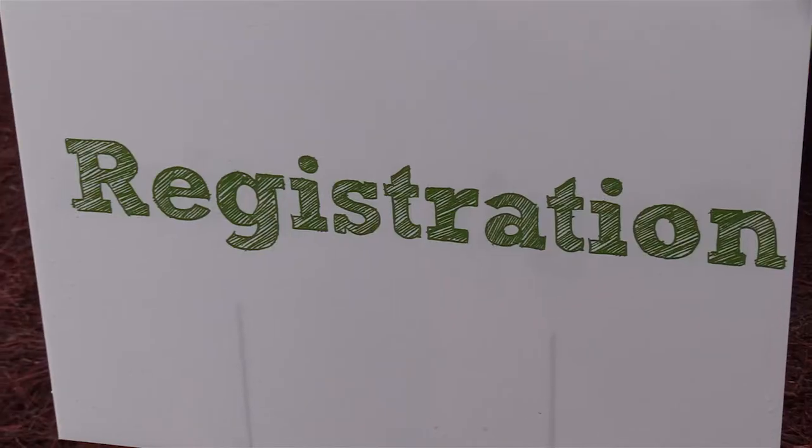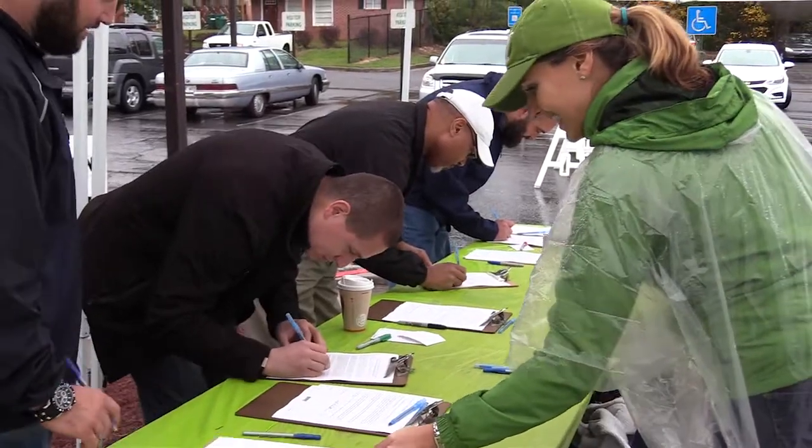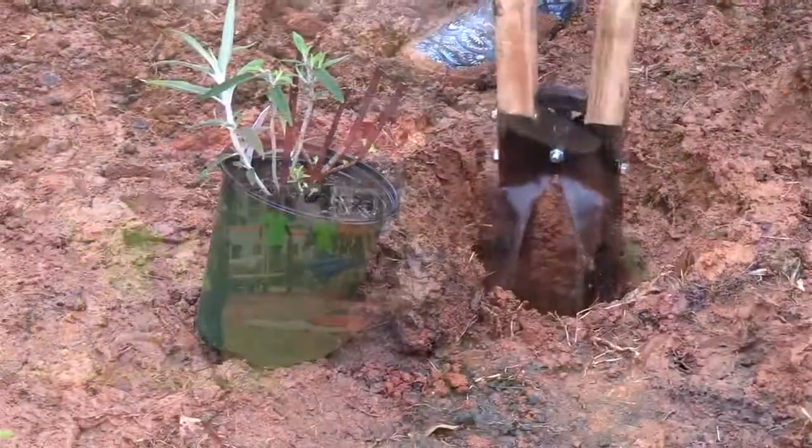Today is our big dig with Real School Gardens and Sprouts. We received a grant back in the spring to install Learning Gardens, and today is a big day. We've been counting the days up until November 9th today to install these gardens.